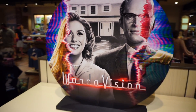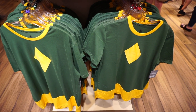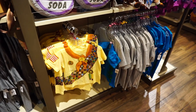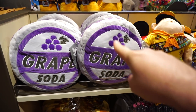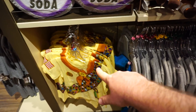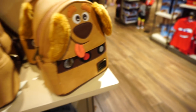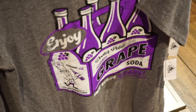They do have some stuff from WandaVision, which is a very popular series on Disney+, including a shirt. Up is obviously not new but they do have new merchandise for it, including a grape soda pen pillow, a Russell plush, and you can get the Russell t-shirt. And there's a Loungefly bag for Doug — the little dog from Up.